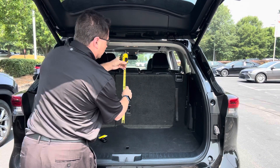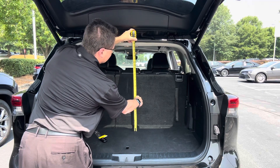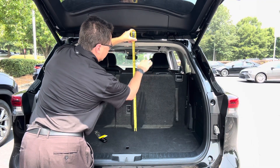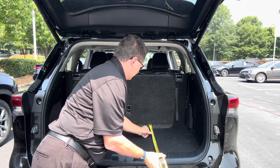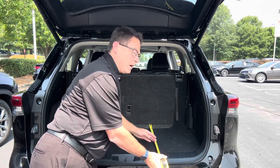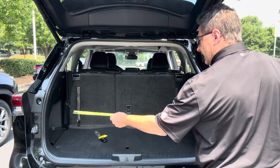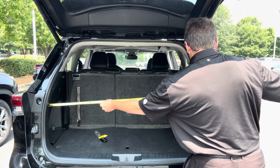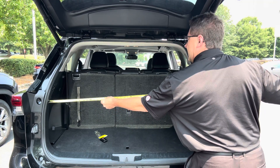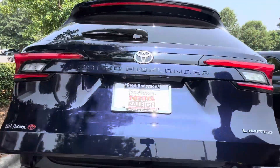To measure this 16 cubic feet — these are just ballparks — we've got about 29 inches tall to the top point. I tried to put the seats straight up in both of them. This is about 20 inches deep, and at its widest point right here it's going to be right at about 45 and a half inches.